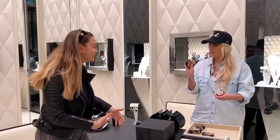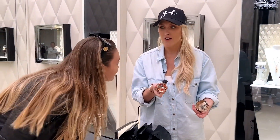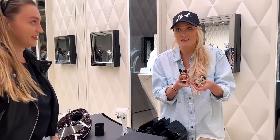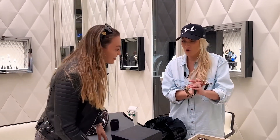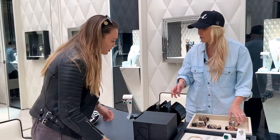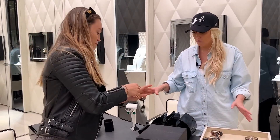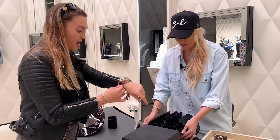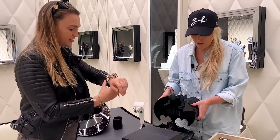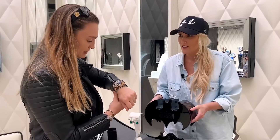If you get something really crazy it could cost way more than your car — this costs way more than most cars, and you've got it on your wrist. Isn't that insane? This is the grand reopening of Jacob & Co here in Dubai Mall. I just think it's so cool what they're doing — every time I come here they have something different to show me.